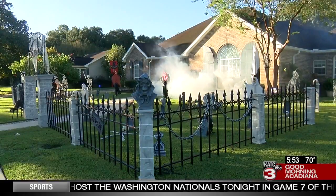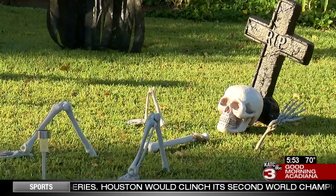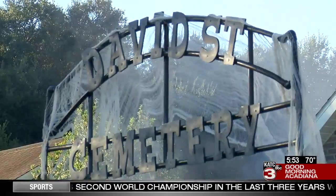We started small decorating for Halloween at our last house, that was a couple blocks back, and it was really on a small scale. Year after year it got a little bit bigger, and now the David Street Cemetery is bigger and spookier than ever before.